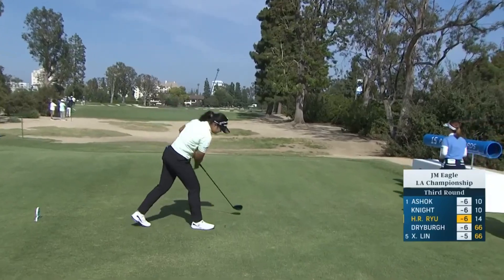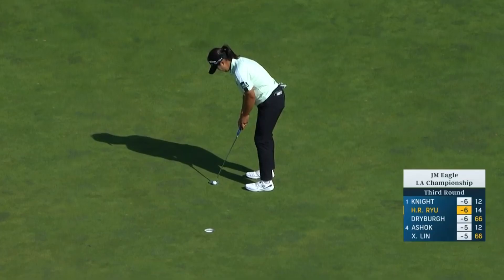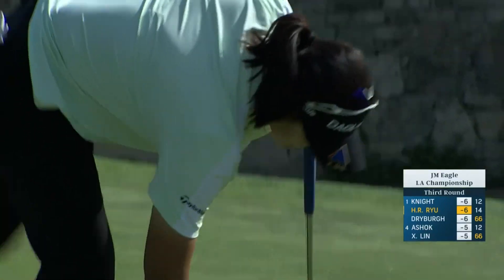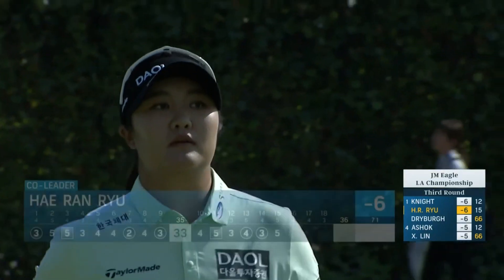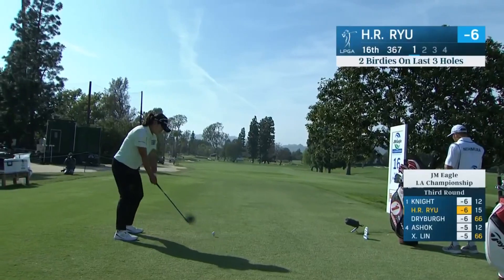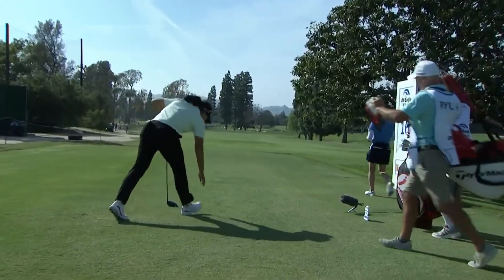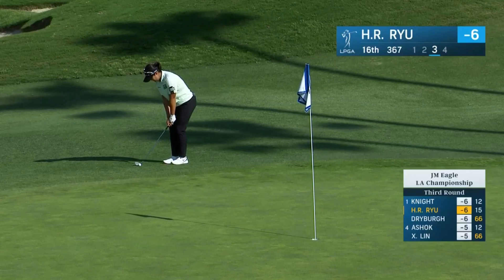Yeon's tee shot at 15 — this was a moment ago. She's got some power, that's way down there. She was committed to it, a five iron — no damage there. Now Yeon on the tee at 16. This is a good, powerful-looking shot with a little fade on it, which I like a lot.